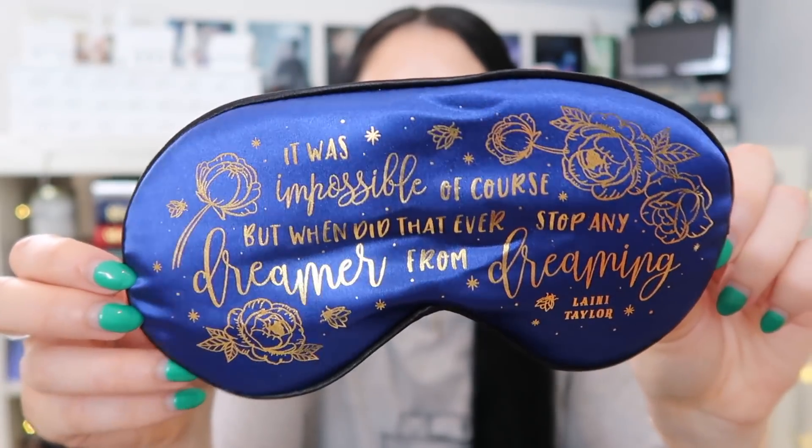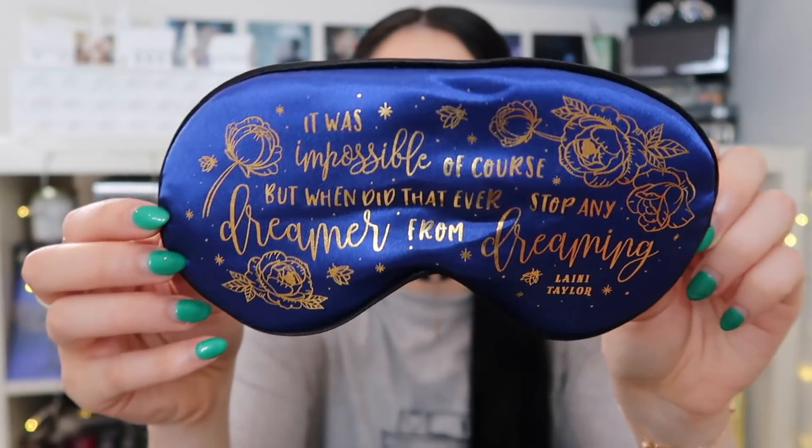So the first item is this — it's Stranger Dreamer themed. It's this amazing eye mask that says 'it was impossible of course, but when did that ever stop any dreamer from dreaming?' I don't even have to look because that's one of my favorite quotes. That is so stunning. Just look at that foiling — I love the gold and the blue. It obviously suits the Stranger Dreamer aesthetic.